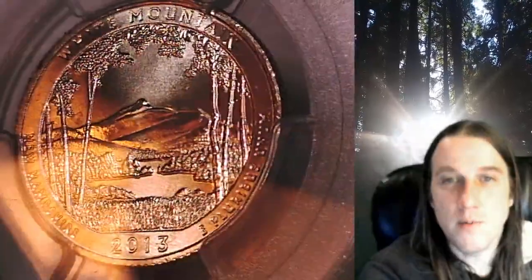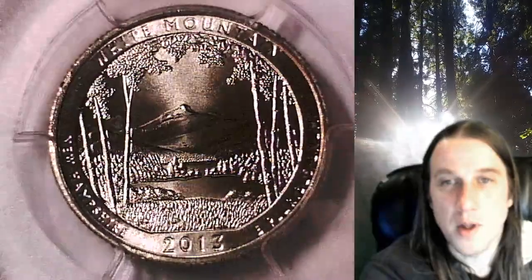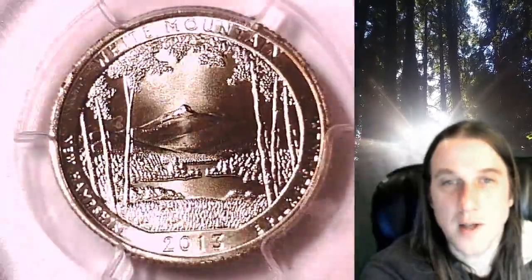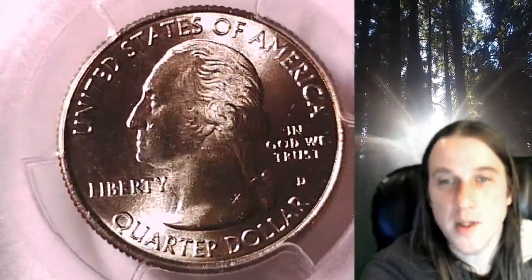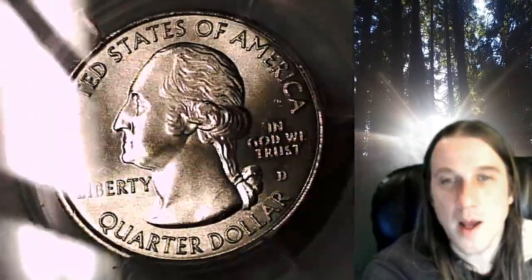This quarter is going to go up for sale on my eBay store. You can find a link in the description below the video — it'll take you to this exact coin on eBay. Once there, you can also find over 4,800 PCGS graded coins for sale. We currently have more PCGS graded coins listed for sale on eBay than any other seller.